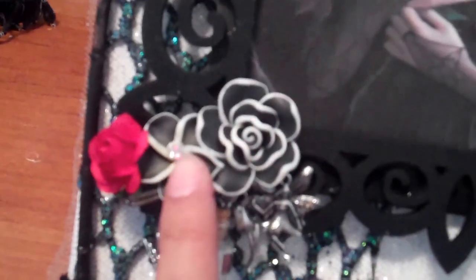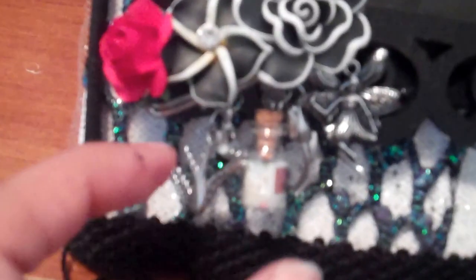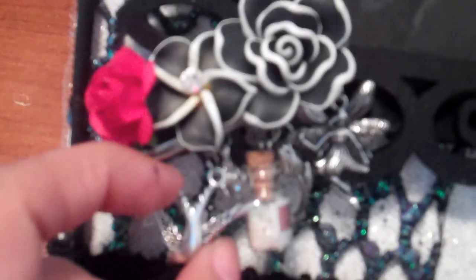And then over here, these are some polymer clay flowers and a red rose. And down here, if you can see, there's some charms — it's a bird, a little diamond, this little bottle that says 'wish dust', a rose, and a fairy.